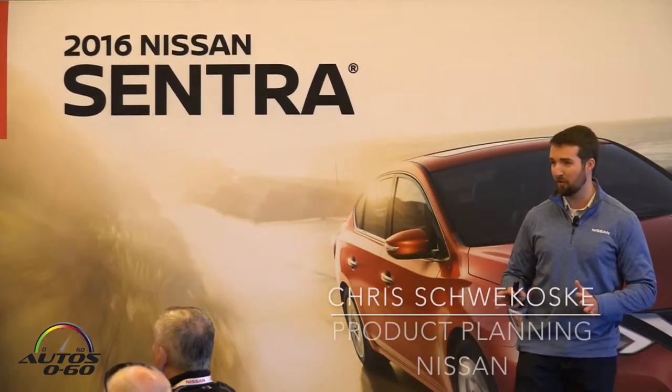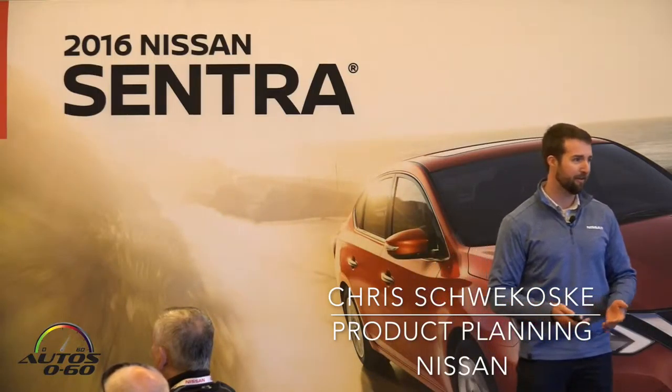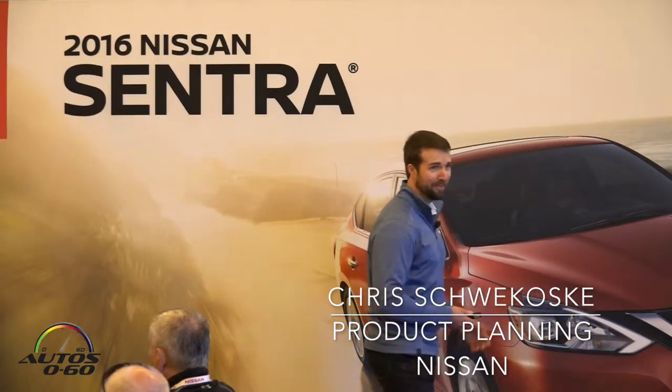So I think everyone has seen the car now, either at the Los Angeles Auto Show, or as you're walking into breakfast this morning, or in this giant banner behind me.